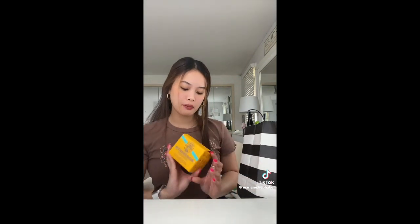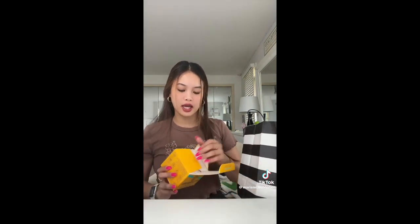Next thing, we have the Brazilian Bum Bum Cream, and I'm so excited to try her. She is huge.